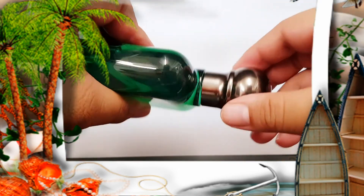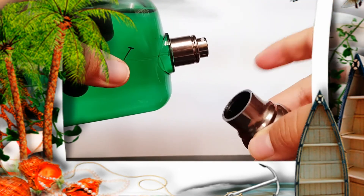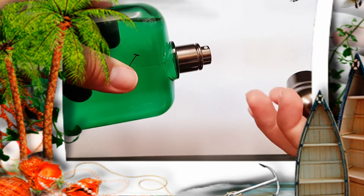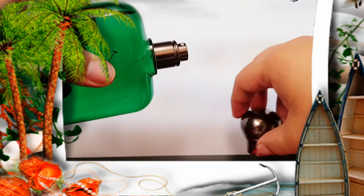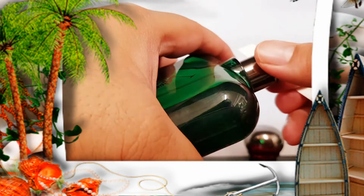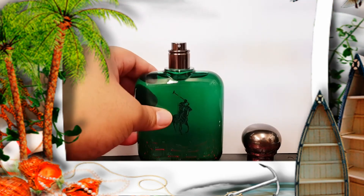The cap is aluminum — or at least it feels like metal, but it's really light, so there is plastic inside. Let's go ahead and see how this smells. I'm looking through the camera lens trying to spray — and there we go, I got some on the strip.